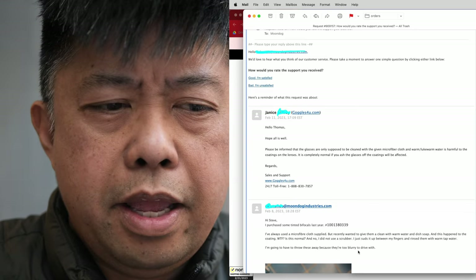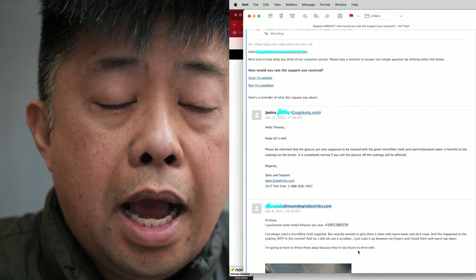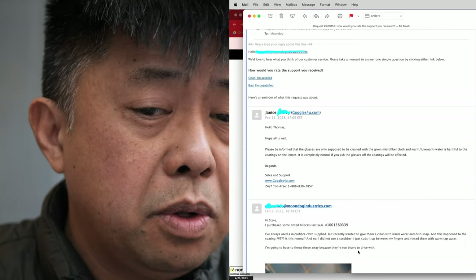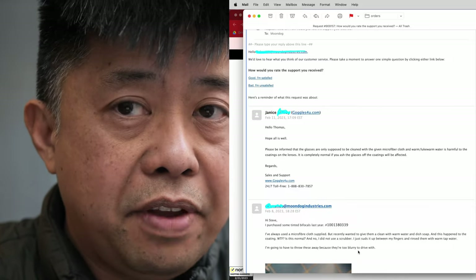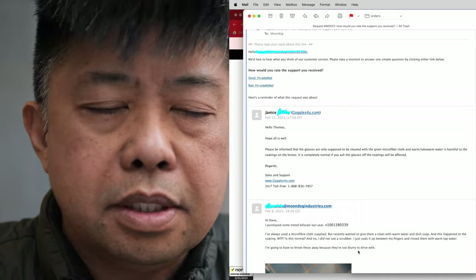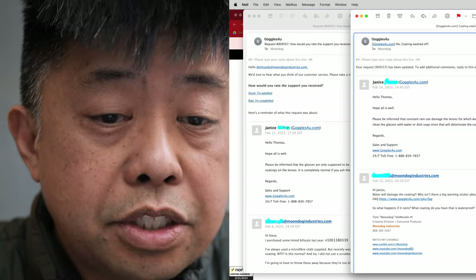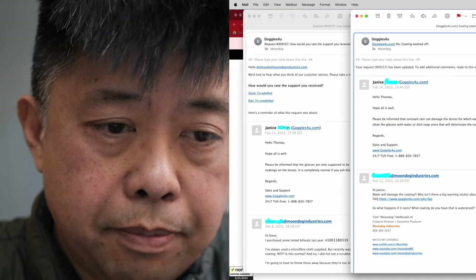Okay, really? So if I wash them with just warm water — I responded back to Janice: 'Hi Janice, water will damage the coatings. Why isn't there a big warning sticker about this, or a care manual included, or downloadable from your website? Nothing about this is in the FAQ. What happens if it rains? What coatings do you have that are waterproof?' She responded: 'Hello Thomas, hope all is well. Please be informed that constant rain can damage the lenses, for which we offer a hydrophobic coating. But with that coating as well, you cannot clean the glasses with water or dish soap, since that will deteriorate the coating.' Regards, sales and support.